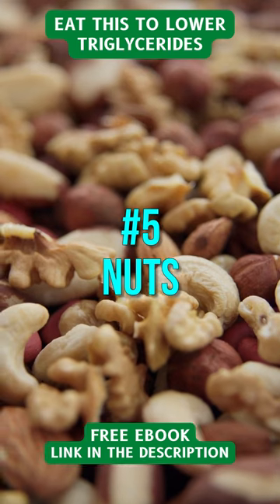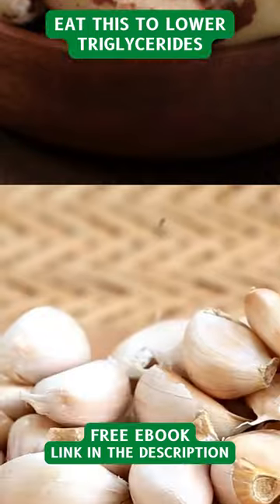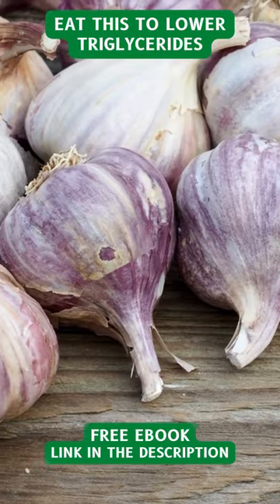5. Nuts. Nuts contain monounsaturated fats and fiber, which manage triglyceride levels. 6. Garlic. Garlic contains anti-hyperlipidemic properties, which may help reduce triglycerides.